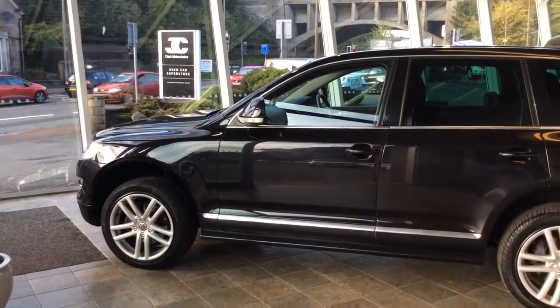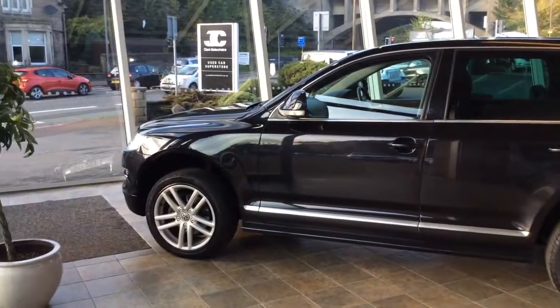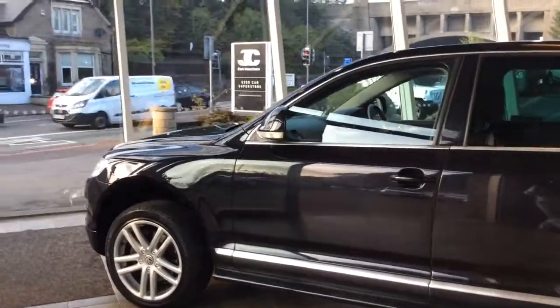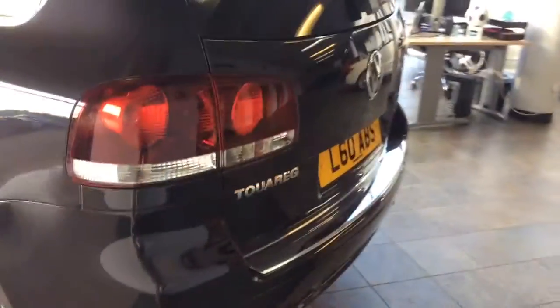Welcome to Colart Motor Choice and today we have a Volkswagen Touareg. This, as you can see, is black. It's a 2007 plate that's done 65 and a half thousand miles. This is your 3 litre V6 Altitude model, so probably the most popular of the range — a decent power-to-weight ratio.